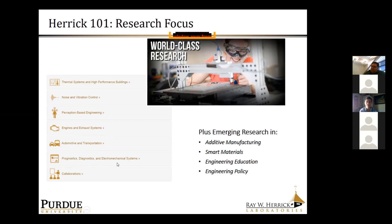In prognostics, diagnostics and electromechanical systems — think applied electronics — we do a lot of work in control, robotics, actuators, and sensor development. More recently we've added additive manufacturing with work in smart materials with integrated sensors. And then three areas: engineering collaboration, engineering education, and engineering policy, which combine the traditional science disciplines of policy development and education with our engineering disciplines. These are areas where we're currently hiring graduate students.